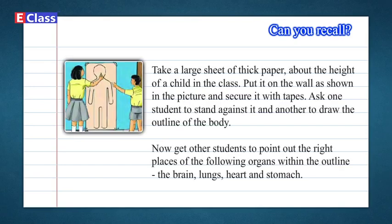Can you recall? Take a large sheet of thick paper about the height of a child in the class. Put it on the wall as shown in the picture and secure it with tape. Ask one student to stand against it and another to draw the outline of the body. Now get other students to point out the right places of the following organs within the outline: the brain, lungs, heart, and stomach.